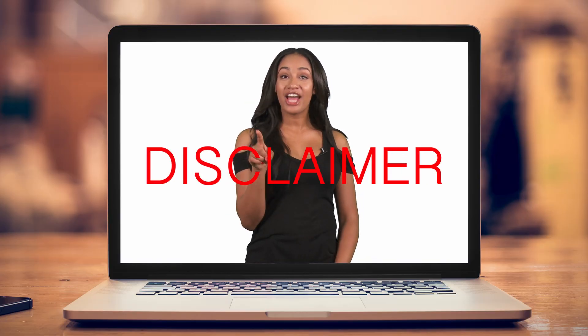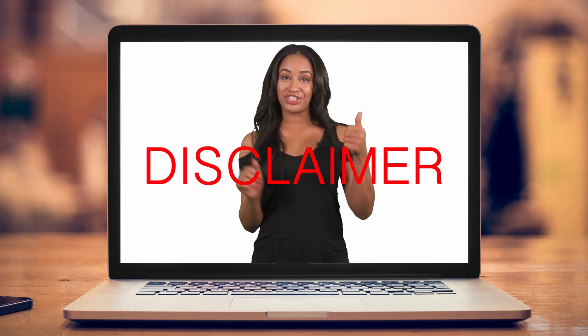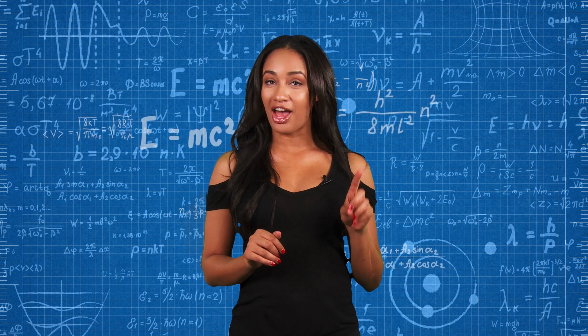Disclaimer — important, check it out. The following hacks must be taken in combination with a healthy diet and daily exercise. Don't eat more than a tablespoon of the following per day.